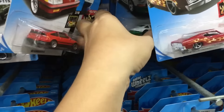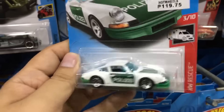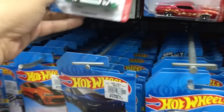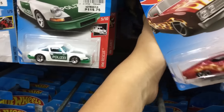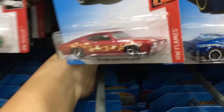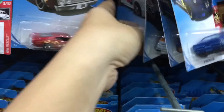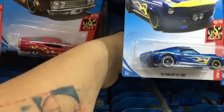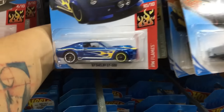Honda CRX — the black one looks much better than the red one. That's the Porsche 911 with the Polite Ray — how do you pronounce that? Polite Ray? Polite 3? I don't know — leave a comment down below.